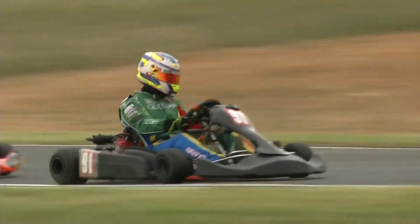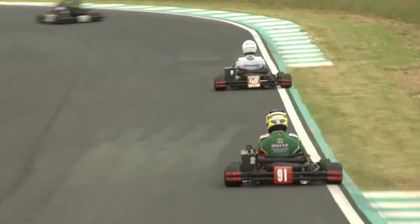I'd love for a Rotax Grand Finals to get here. I think this is the perfect place to have it once it's set up and good to go, and I think everybody will like coming here.